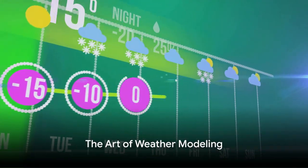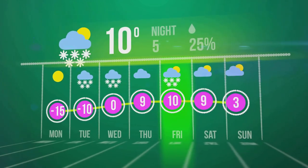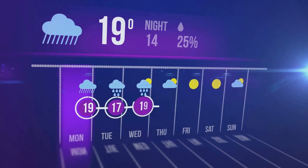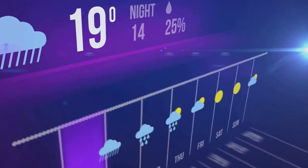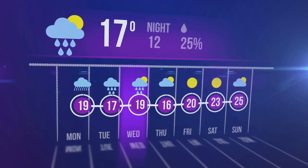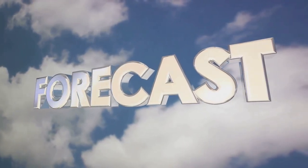These observations then become the raw material for the next step in weather forecasting: analysis and interpretation. Advanced computer models, like skilled weavers, use these threads of data to create a tapestry that represents the behavior of the atmosphere. These models operate based on physical principles and equations, simulating the complex interactions that occur within the Earth's atmosphere, and predicting how weather patterns are likely to evolve over time.